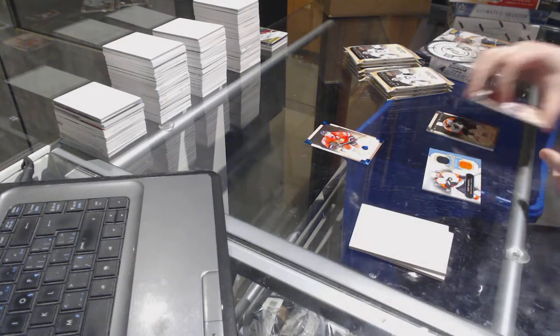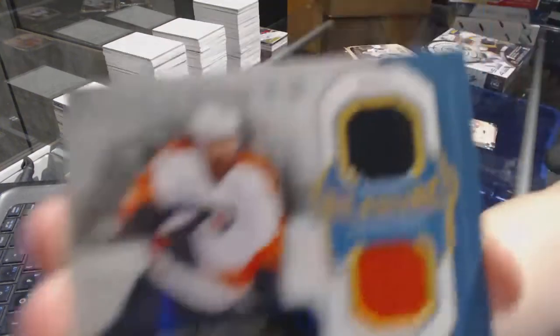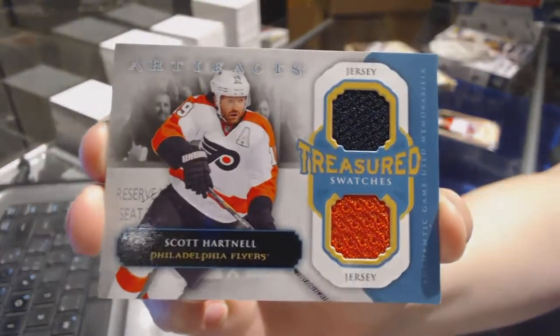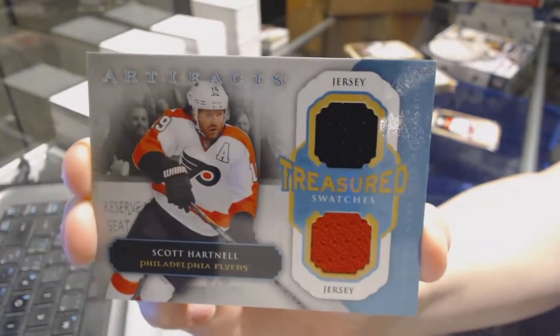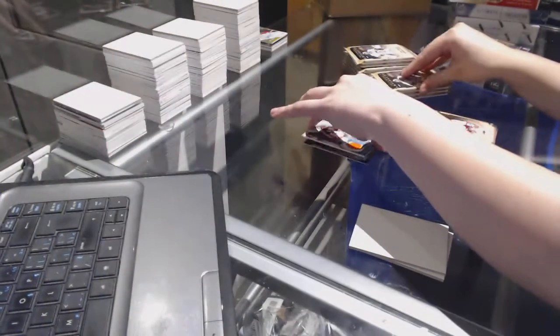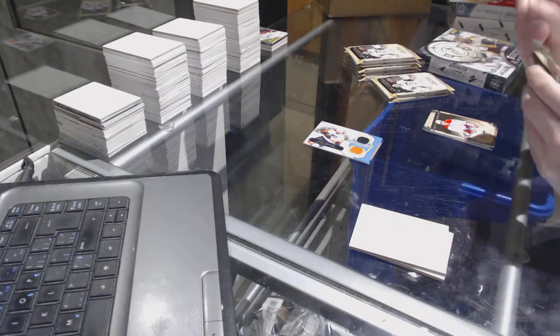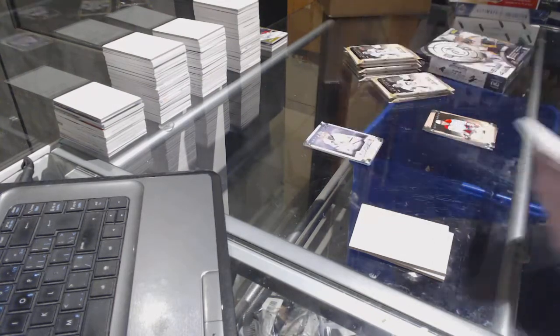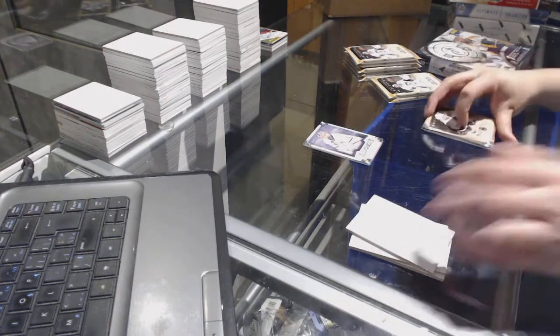We've got a treasured swatches dual jersey for the Philadelphia Flyers, Scott Hartnell. Rookie number to 999 for the Dallas Stars, Jack Campbell.